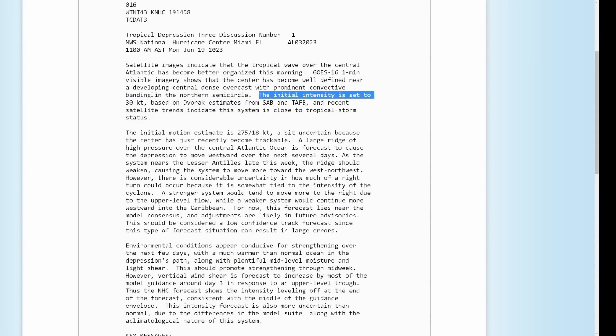The initial intensity is set to 30 knots based on Dvorak estimates from the TAFB, and recent satellite trends indicate the system is close to tropical storm status — which means probably in the next advisory this could or will be Tropical Storm Brett. The initial motion estimate is about 275 degrees at 18 knots, so this is moving pretty quickly. A large ridge to the north in the central Atlantic basin is forecast to cause the depression or storm to move generally westward over the next several days.